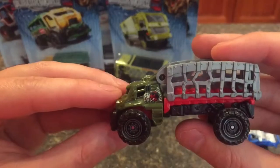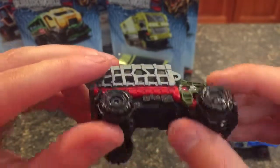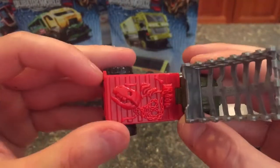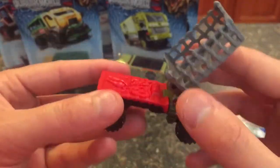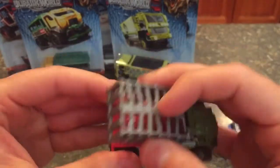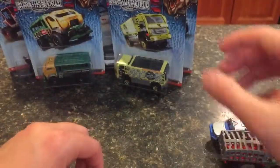Up next, let's do the Mauler Hauler. There's the dinosaur Jurassic World symbol again. This has a nice army green on the front, black bottom, black tires. This is definitely not a reused vehicle from other matchbox lines — we got dinosaur bones and a nice chain wrapped around there. This is obviously for transporting dinosaurs, and it was called the Mauler Hauler, so it's definitely going to be transporting some carnivorous dinosaurs. Maybe one was eaten while they were in there together.